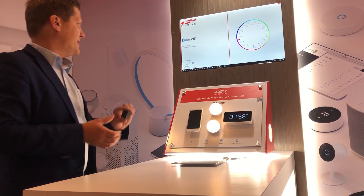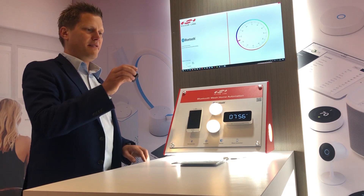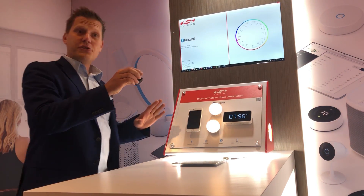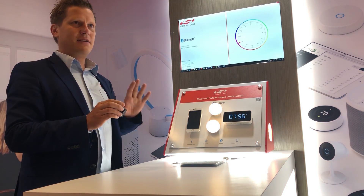We can also track elevation angles. When I lift the asset, we see the elevation angle come up on screen. So this system can do both 2D and 3D tracking.